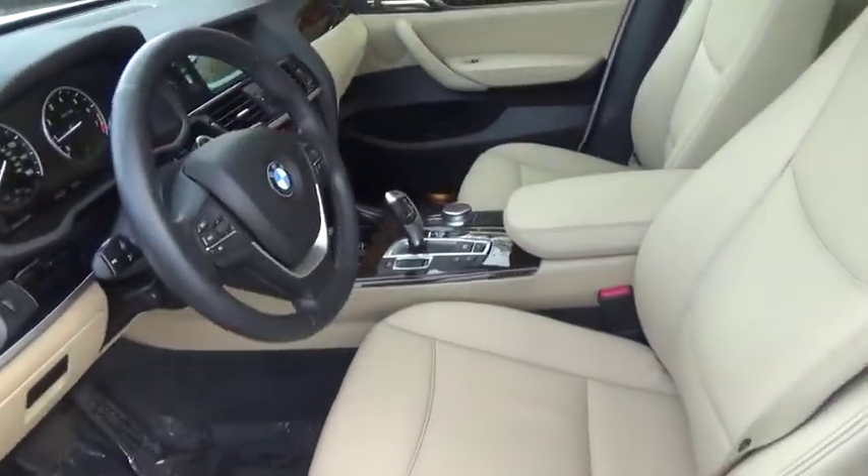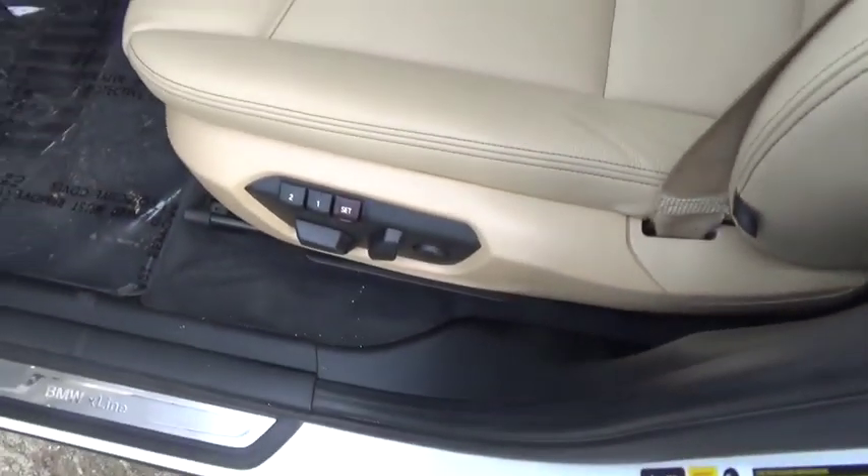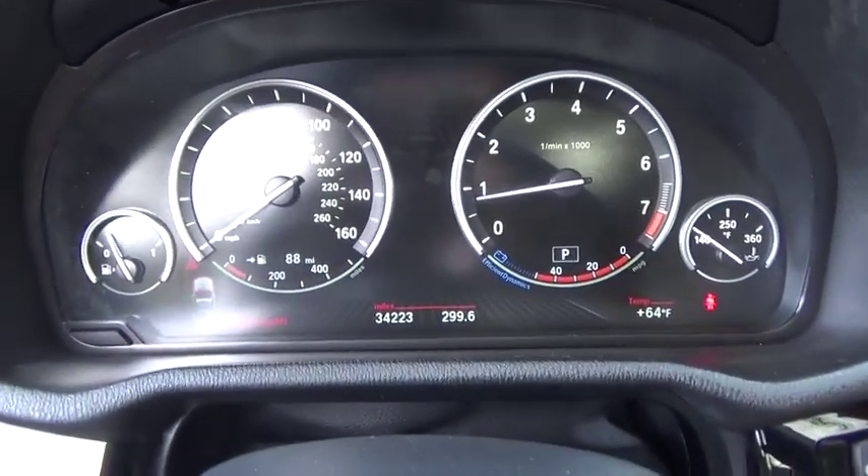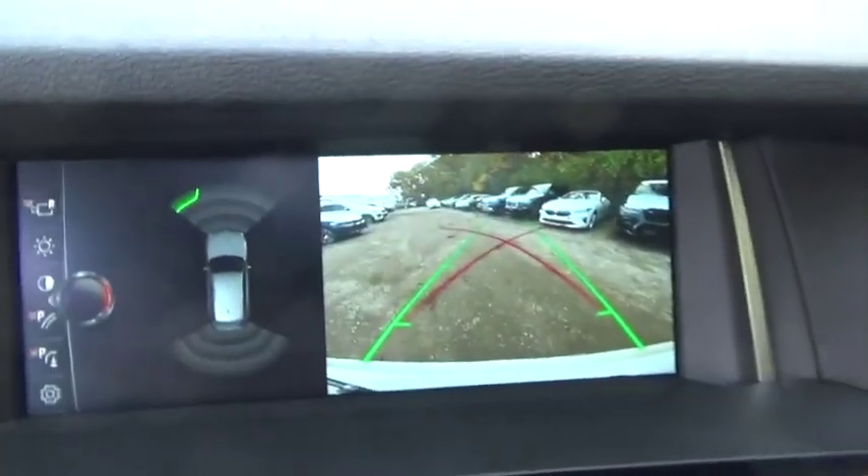Four-wheel disc brakes, floor mats, auto-dimming rear-view mirror, universal garage door opener, climate control. Searching for a dependable vehicle that looks great, too? You found it, so stop in today.